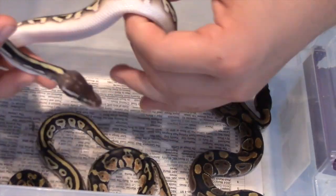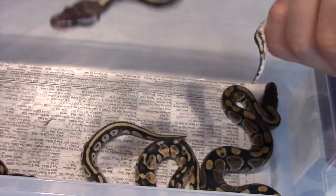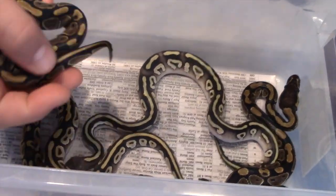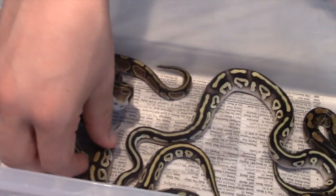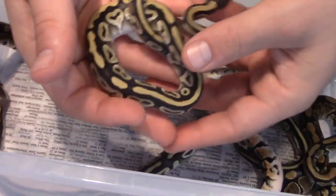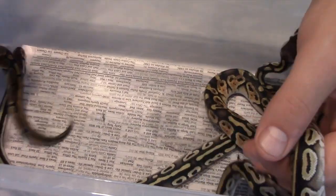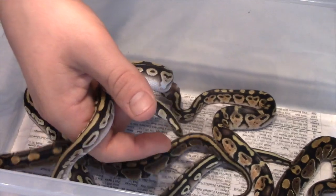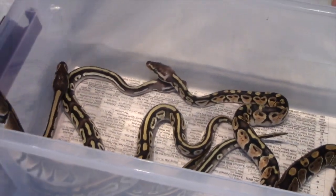I'm going to get two meals in them and they'll be ready to go. I'm going to keep this guy. I'm offering a package deal on either the Mojave or the Pastel — I'll throw in a free het female. Or you can take all four if you want. PM me if you're interested.